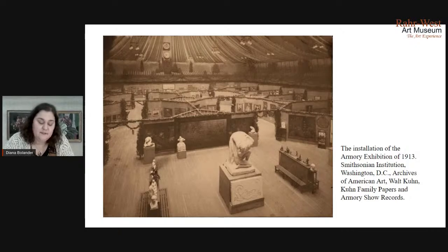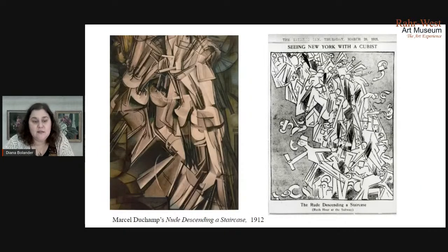American artists were exploring all these different styles and abstraction to really express the world around them in ways that differed from the traditional academy. One of the pieces that really made a splash at the Armory Show was Marcel Duchamp's Nude Descending a Staircase. It was particularly singled out in the media and in cartoons. The cartoon on the right, published in March 1913, reads: 'The Rude Descending a Staircase: Rush Hour at the Subway.' One critic described it as an explosion of a shingle factory.